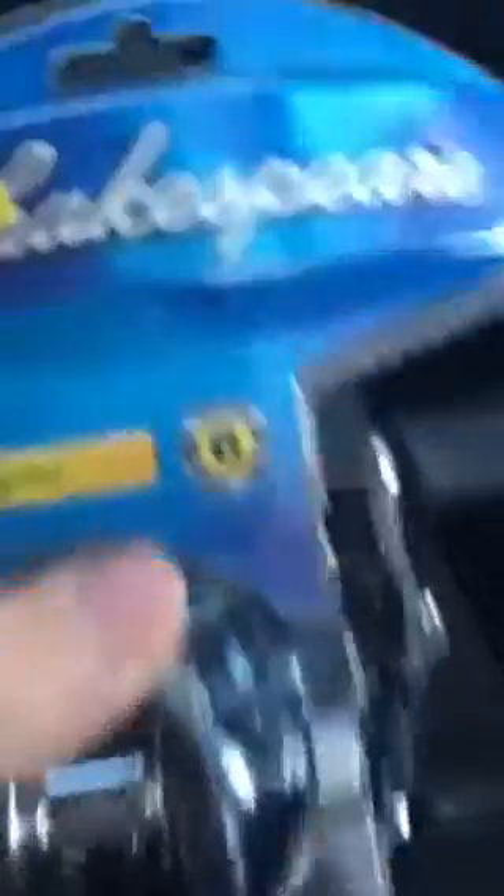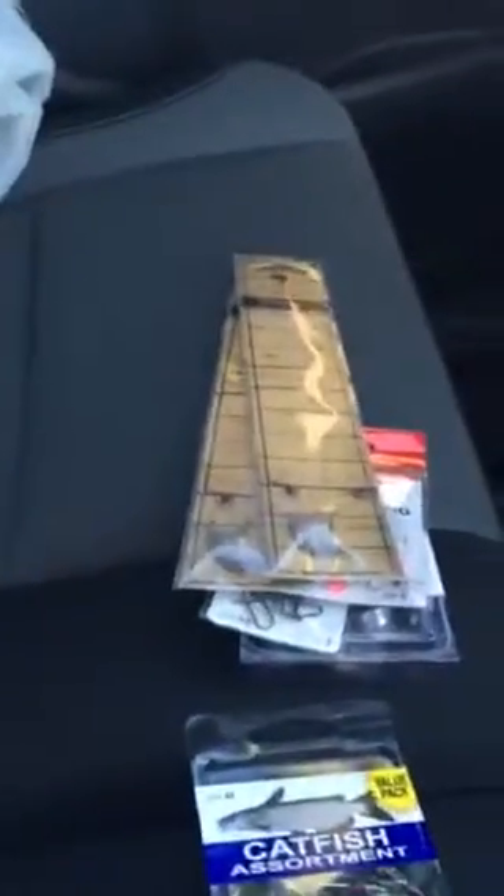Got a Shakespeare Sigma baitcasting reel. 21 bucks. I thought that was a hell of a price because these are normally like 30, 35 dollars. Walmart just had them on sale. I was going to get a $30 Pinnacle reel but I felt like that was spending a whole 30 bucks, and this one's cheaper. I like Shakespeare.